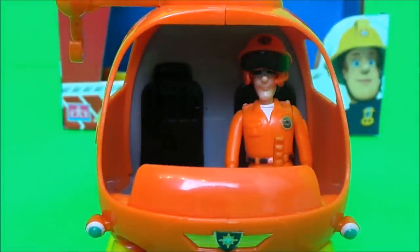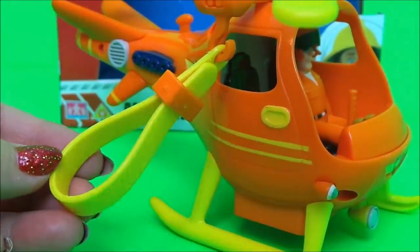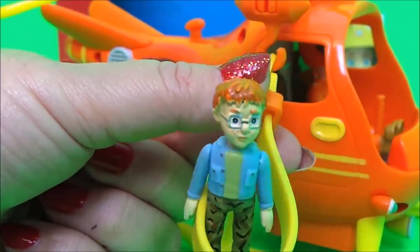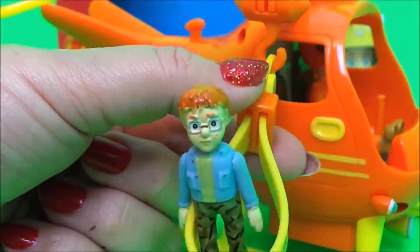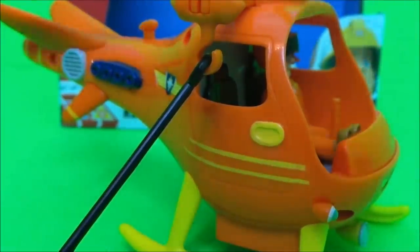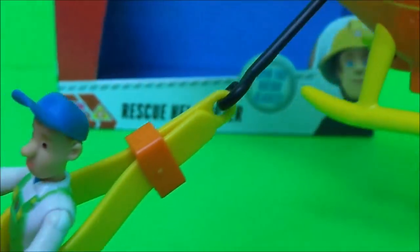Here it is — you can have it in position one, and we have Naughty Norman demonstrating. Very good Norman. And here we have position two, and we have Mike Flood to demonstrate. A little help please — well done Mike.